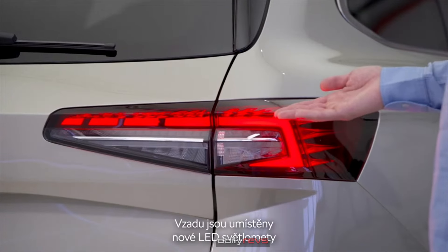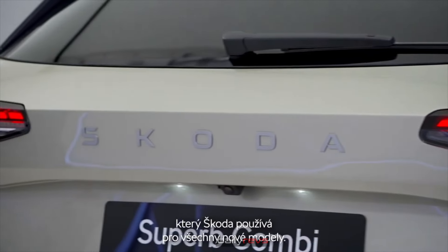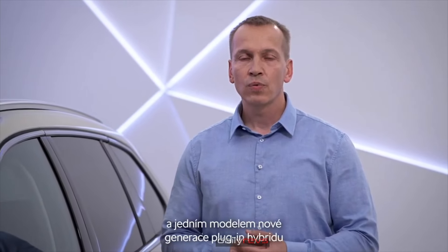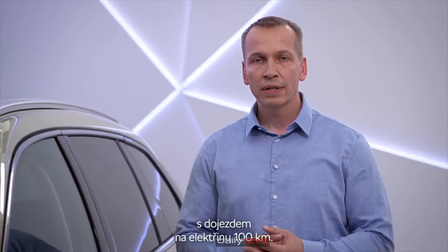In the back are new LED lights with crystal effect and new lettering, which is used in all new ŠKODA models. The new Superb will be available in 2 body types — limo and combi — with 6 engines: 3 petrols, 2 diesels, and 1 new generation plug-in hybrid with a pure electric range of 100 km.